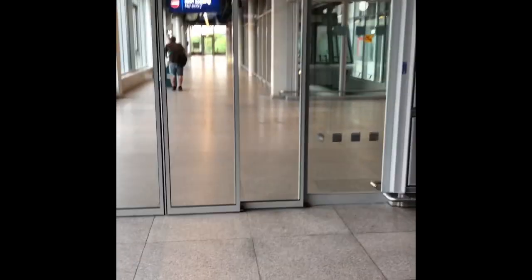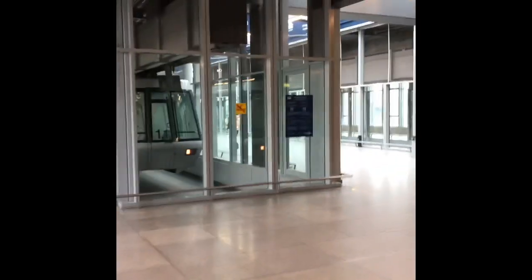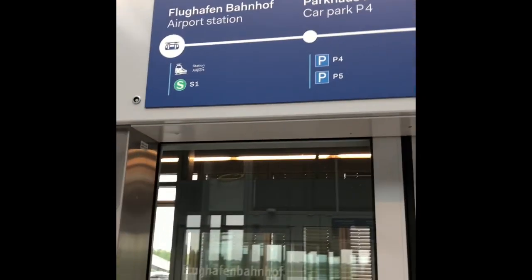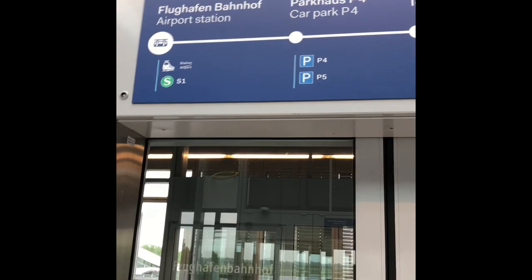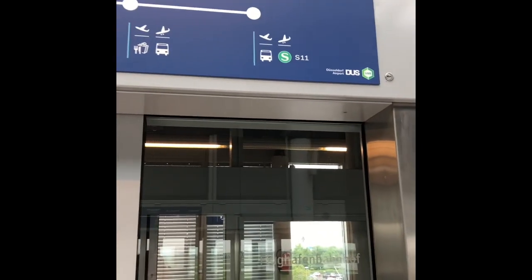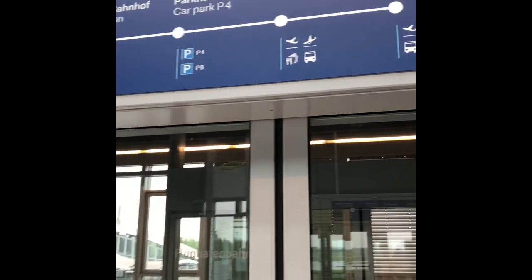Now we are going towards the Skytrain. I think I'm about to miss it because I'm late, but anyways. You can read it here — from Flughafen Airport station, this is the train station to car parking P4, Terminal A, B, and Terminal C.